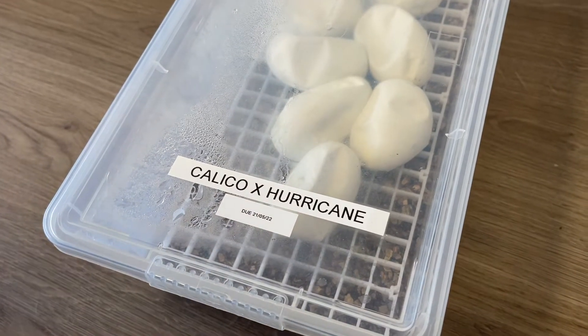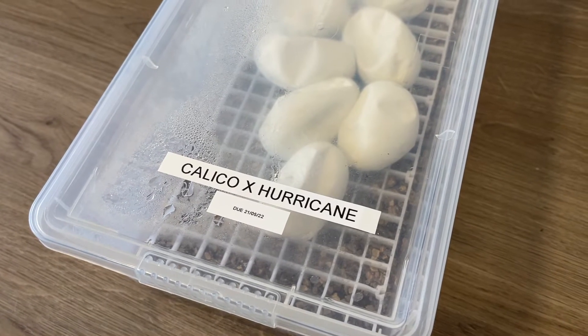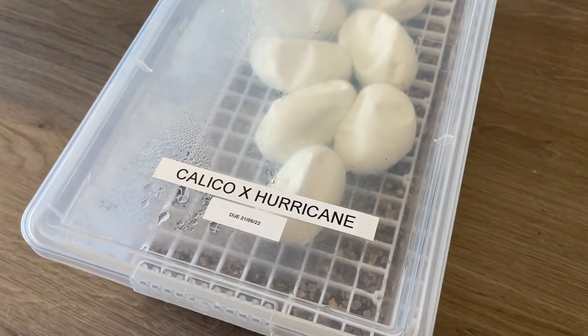What's up YouTube! So today we have got an egg cutting — it's the first one of the season and it's probably one of our most anticipated clutches. The pairing was a female calico to a hurricane NG yellow belly, and let's just say I was not expecting the outcome. Let's get straight into the video. It's the first egg cutting of the season, calico to a hurricane NG yellow belly, on day 55.